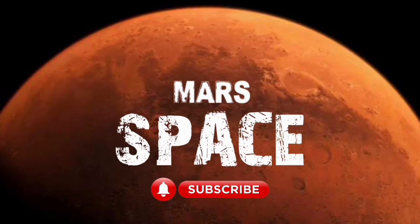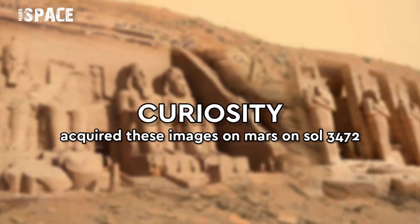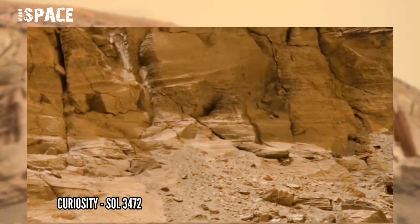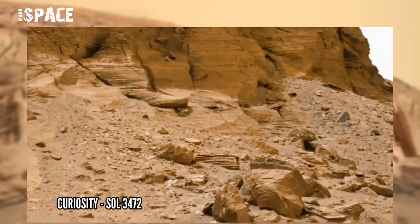Hi my dear friends, welcome back to Mars Dispatch, please watch full video. This image was taken by Mars Cam on board the National Security Mars Rover on Sol 3472.